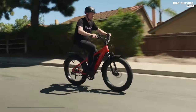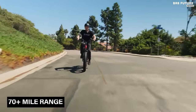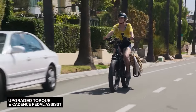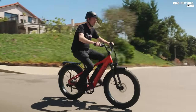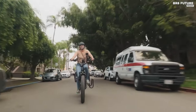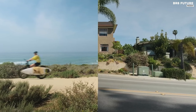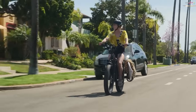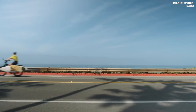With an impressive riding range of over 70 miles and speeds reaching up to 28 miles per hour, the Rip Current S redefines versatility and functionality in electric biking. Whether navigating urban streets or tackling rugged trails, this bike delivers unparalleled power and adaptability. Equipped with both cadence and torque pedal assist, along with a thumb throttle for added convenience, it offers riders a seamless and intuitive riding experience. Priced at $2,249 US dollars, the Rip Current S presents an exceptional value proposition for enthusiasts seeking top-tier performance.